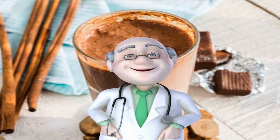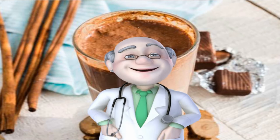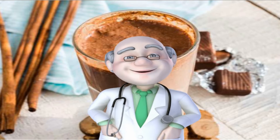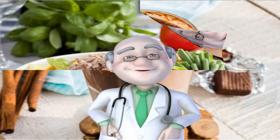Number 29: Cinnamon. You can chalk up this warm spice's slimming effects to cinnamaldehyde, the ingredient that gives cinnamon its flavor. Try sprinkling it onto oats, sneaking it into homemade lattes and smoothies, and even adding it into meat rubs for a unique flavor boost.